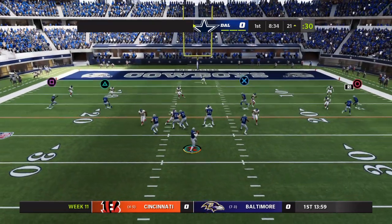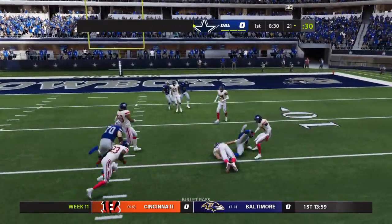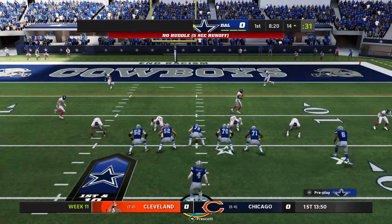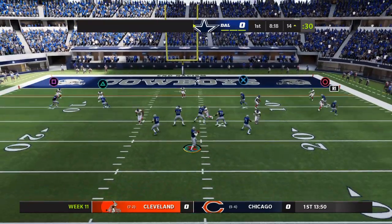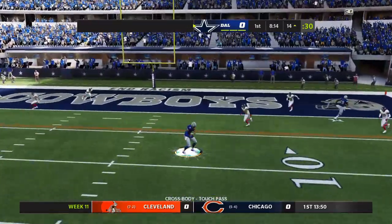You see the numbers for Amari Cooper last week — comfortably over 100 yards and two touchdowns. How'd you like to be the D-coordinator this week? He watched that game and I know his first thought was: we have to find a way to take him out of the game plan. We cannot let him do that to us.